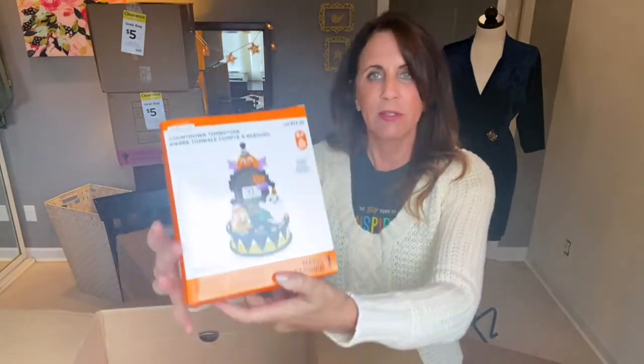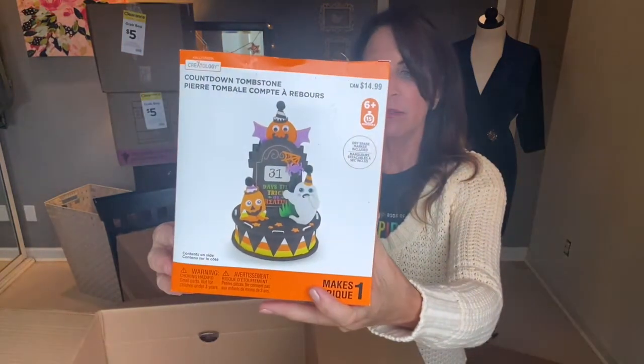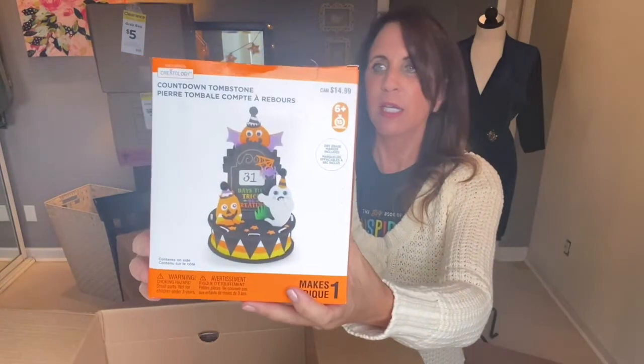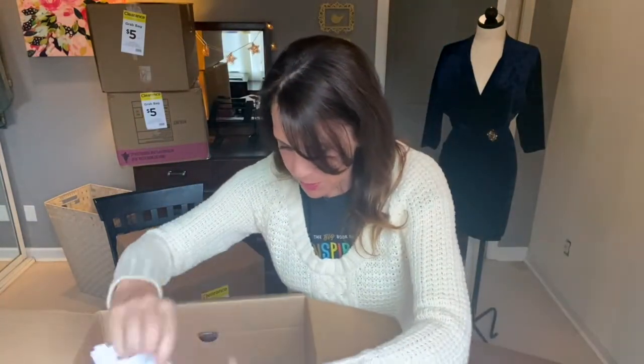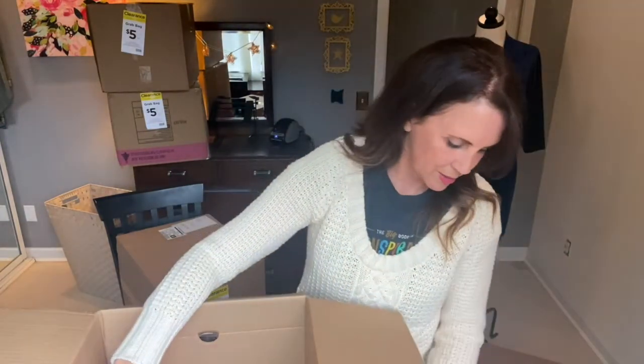Then we have this craft box countdown tombstone — kind of like an advent calendar for Halloween at $9.99. You have to make it yourself. More of the bulb replacements — if I were to sell those, I would probably do them in two-packs next year for $9.99 or $12.99 with free shipping, something like that.